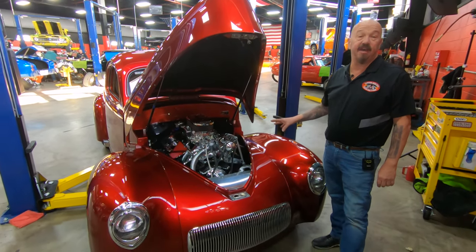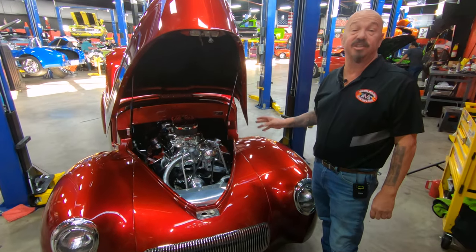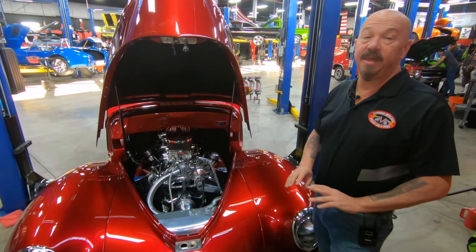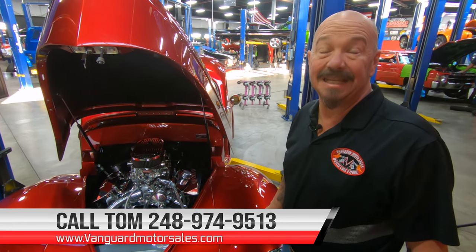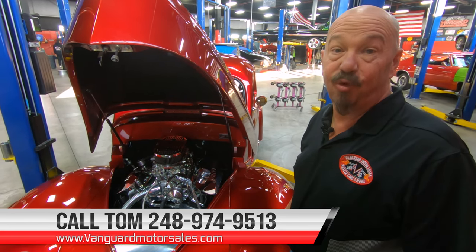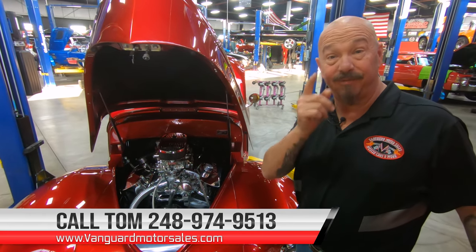'41 Willys with a big Schaffroth motor in it. For those of you who don't know what Schaffroth is, I suggest you get on the website and check it out — they make some badass motors. So give us a call at 248-974-9513 and let Vanguard Motor Sales park this baby in your driveway. We'll see you next time.